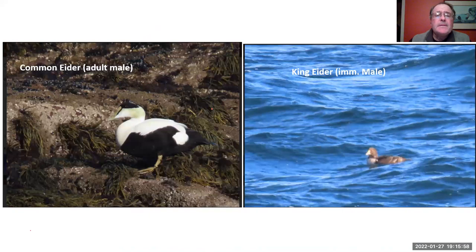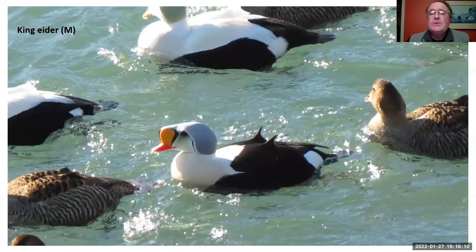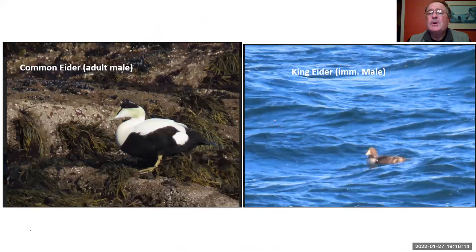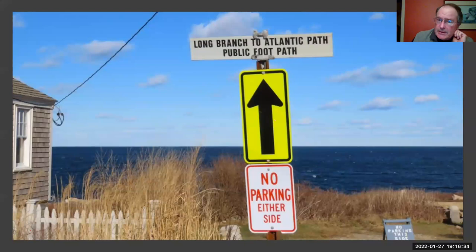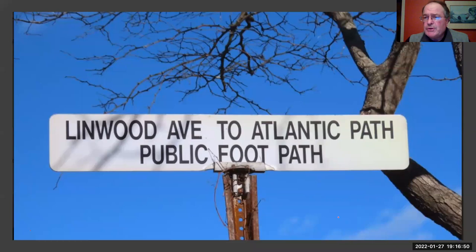This is a common eider adult male on the left, and sometimes you'll find a king eider in its first winter on the right. The females are a beautiful cinnamon brown color — I think they're one of the most spectacular of all our sea ducks, gorgeous in their simplicity. For parking at Andrews Point, look for Linwood Ave., two streets from the water. Drive down about 50 yards and you'll see an area where you can park legally, then walk the block and a half back to Andrews Point.